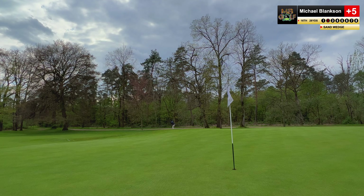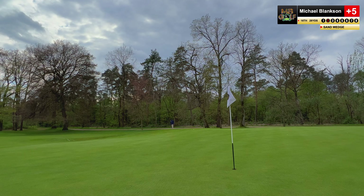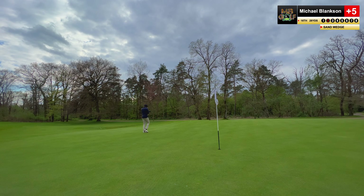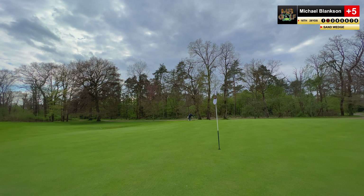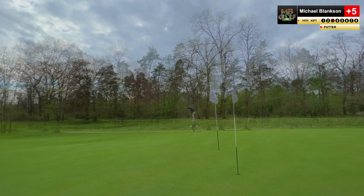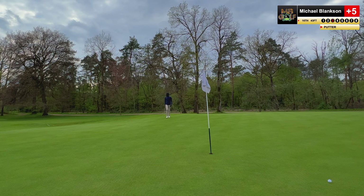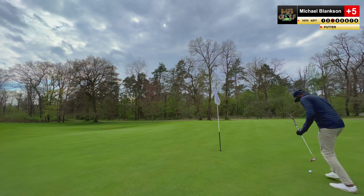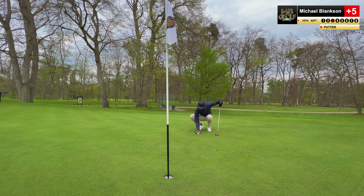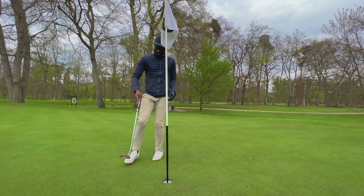Land it two meters short — it will roll on. That was just awful — got underneath it so much. These par threes today, I don't think I've done well in any of them. It's breaking left a lot — we've got a slider. I'm aiming about two meters to the left of the green, downhill. That's a bit too much. Three putt — lovely, just like I liked it.